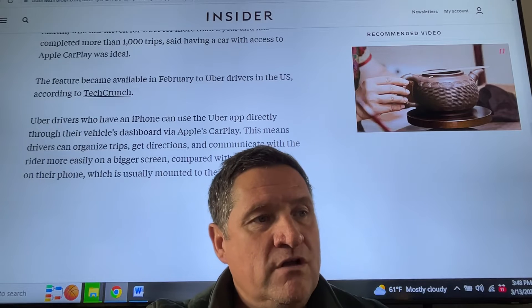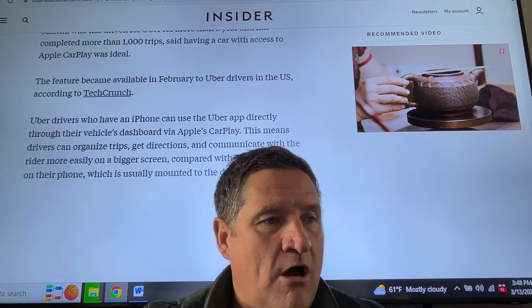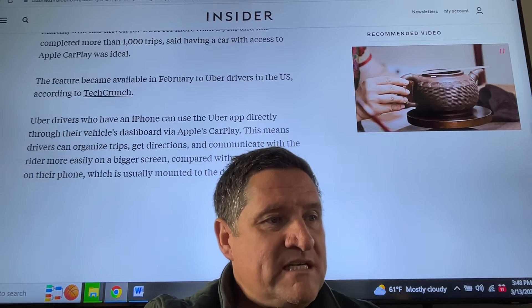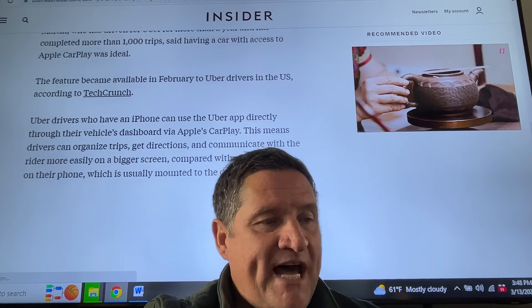Uber drivers who have an iPhone can use the Uber app directly through their vehicle's dashboard via Apple CarPlay. This means drivers can organize trips, get directions, and communicate with the rider more easily on a bigger screen compared with solely relying on a phone mounted to the dashboard.